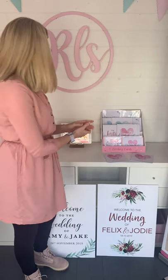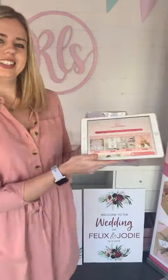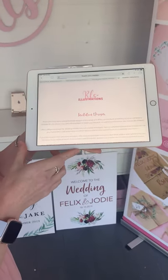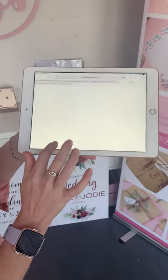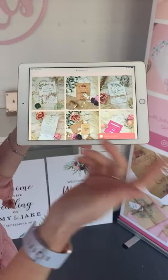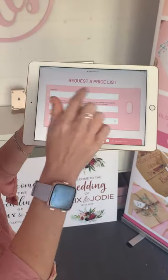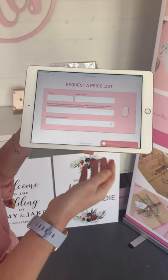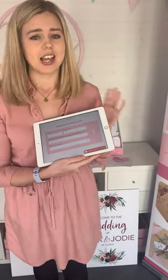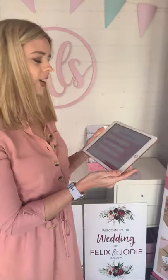If you'd like more information about any of my invitations or anything, just head to my website, click on invitations, and this will bring up my invitation designs page with lots of pictures of the examples I've just shown you. Have a browse of those and then head to the bottom, pop in your name and email address, and any information you have — like a theme idea, quantities, that kind of thing — and I'll send you my price list within 24 hours. Hope to hear from you!